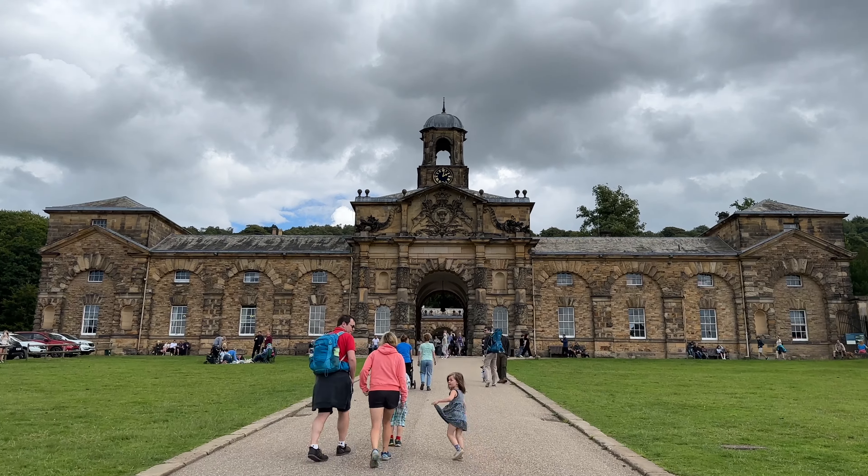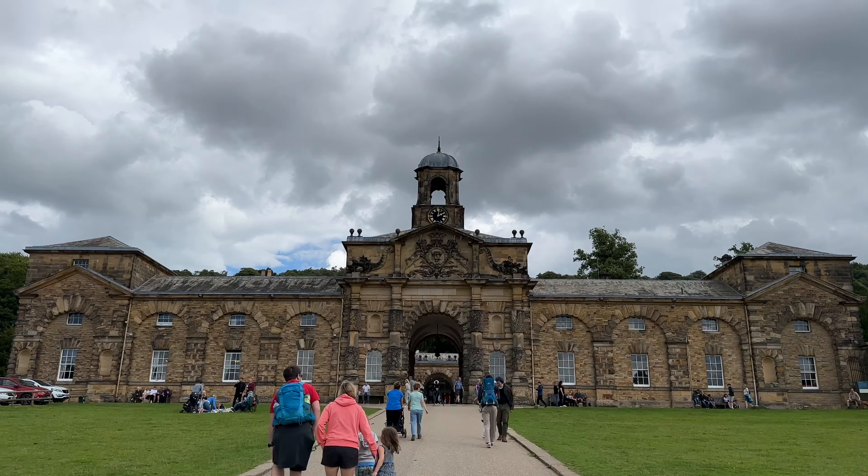The skies are getting very dark and cloudy and we've just had some spots of rain. We didn't bring a coat with us. Next time you see us, we may be drowned rats.